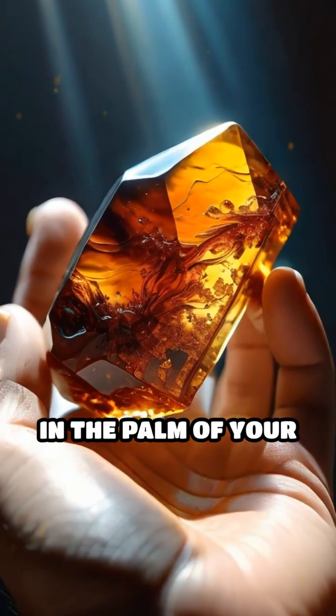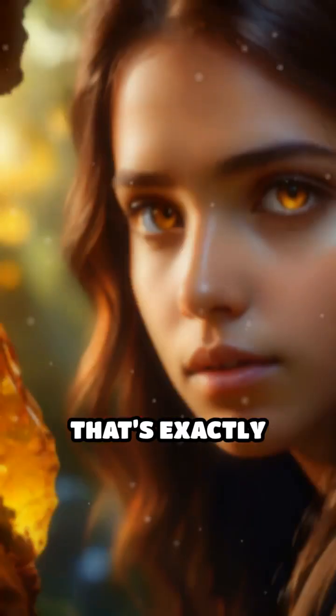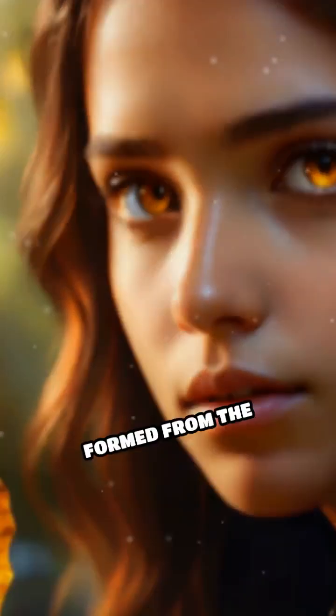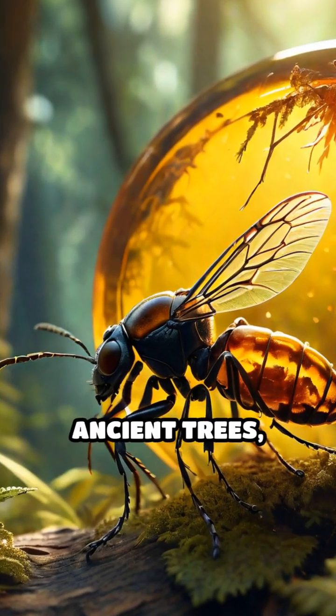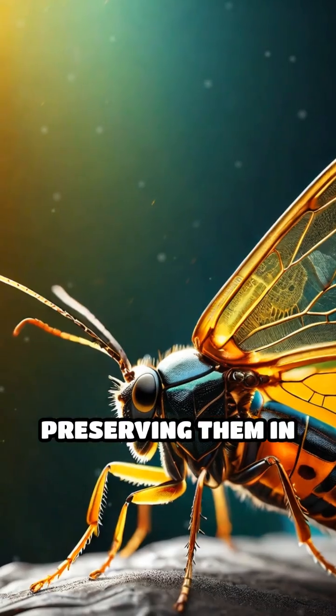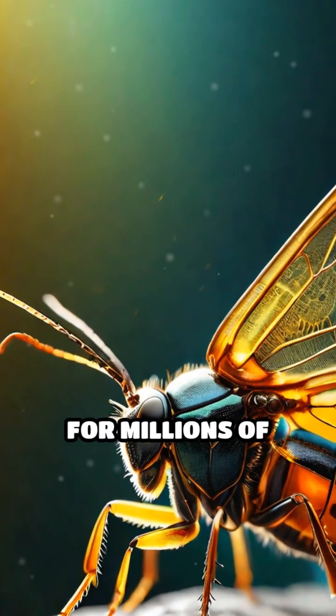Imagine holding a window to the past in the palm of your hand. That's exactly what happens when you gaze into a piece of amber. Formed from the sticky resin of ancient trees, amber sometimes traps unsuspecting insects, preserving them in astonishing detail for millions of years.